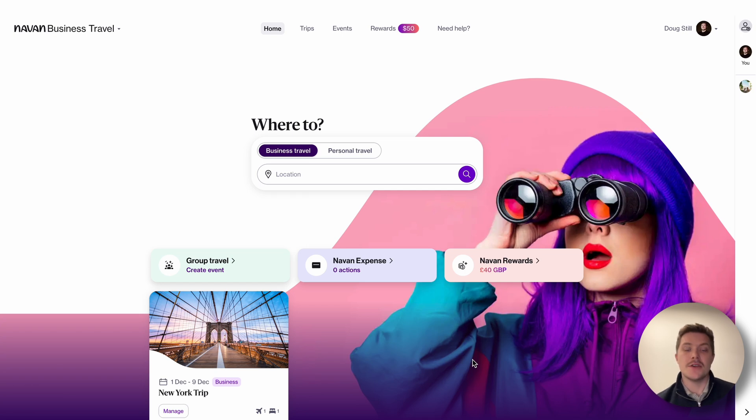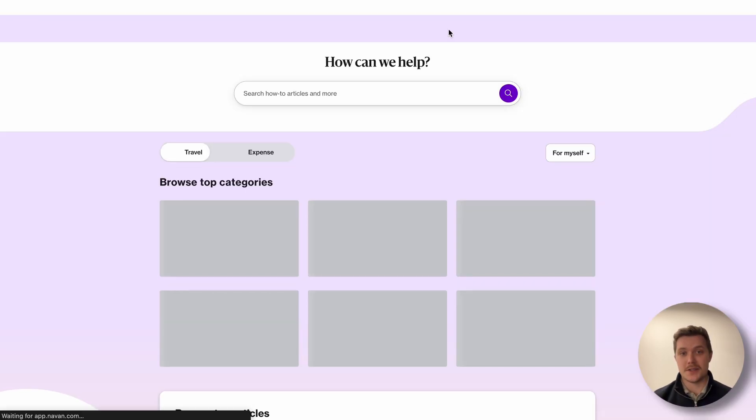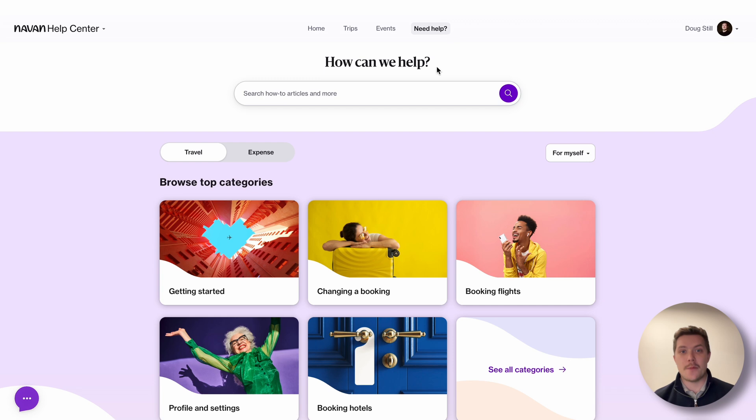So from the home page, you just need to navigate to the Need Help button on your screen, which will open a new tab with our help center.